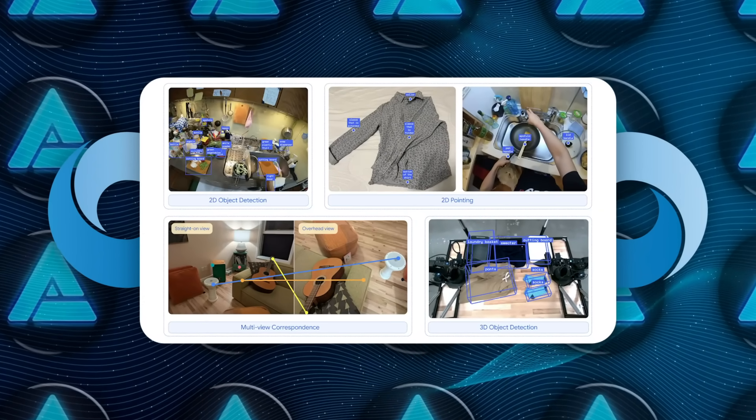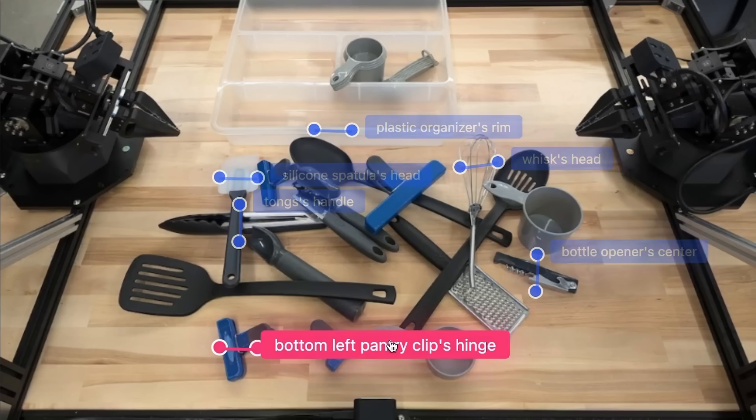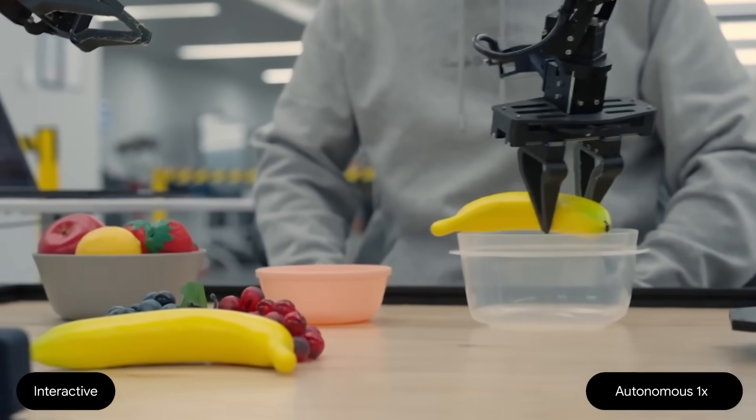Embodied reasoning means it has advanced spatial understanding — basically the ability to figure out how objects exist in physical space, how they might move, and how they can be grasped.